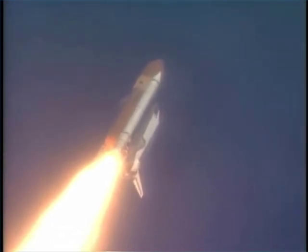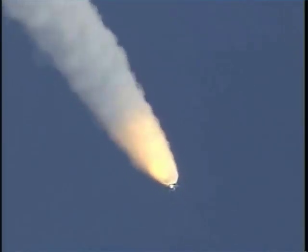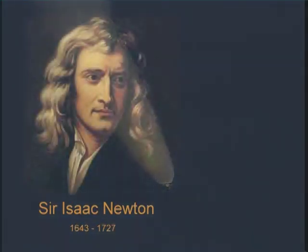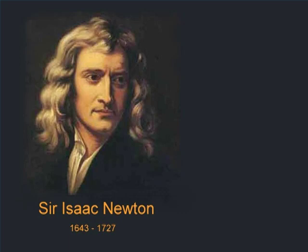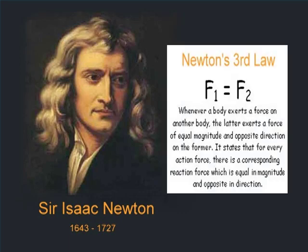Most people make the mistake of thinking rockets work like cars, boats, or airplanes, pushing against something to make them move forward. And that's simply not true. Rockets use a basic rule called Newton's Third Law that says for every action, there is an equal and opposite reaction. If you can remember that simple rule, that's really all there is to it.